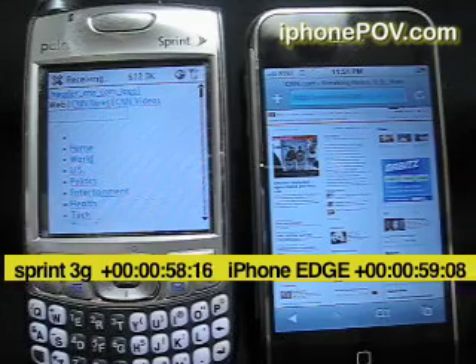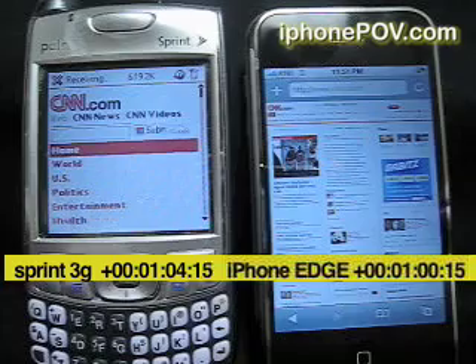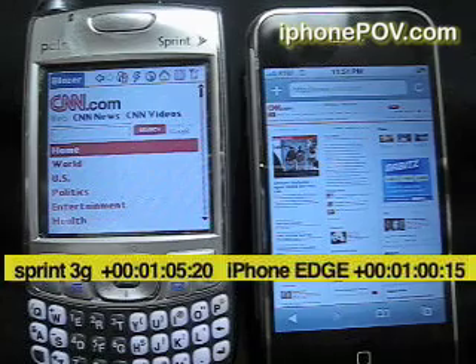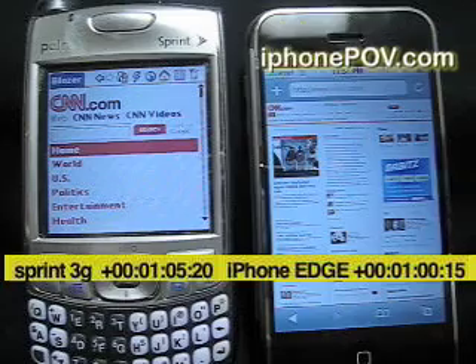Sprint — we can also look at the information. Apple is done on the Edge network. Sprint on their 3G network is still downloading — and now it's done. So the Edge network was the same speed as the Sprint 3G network in this test.